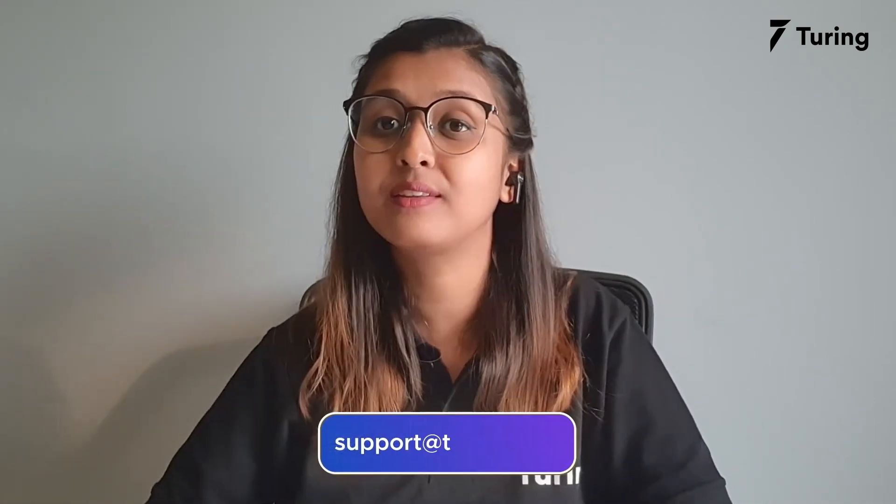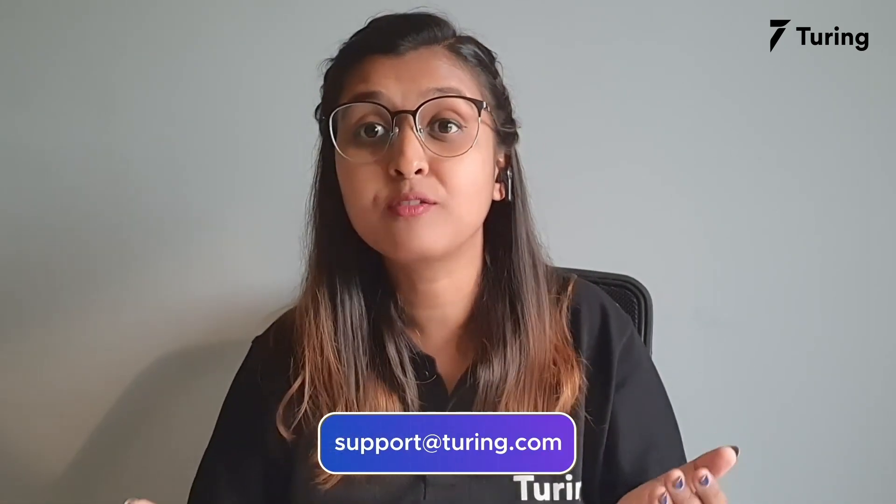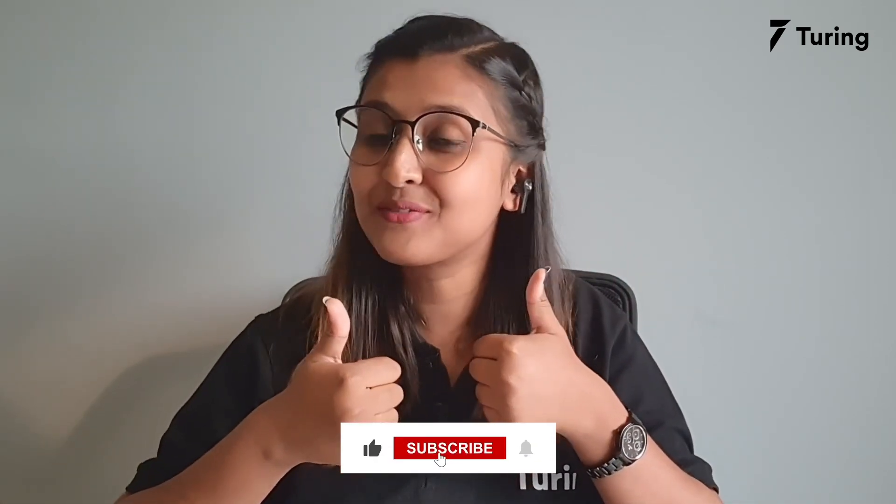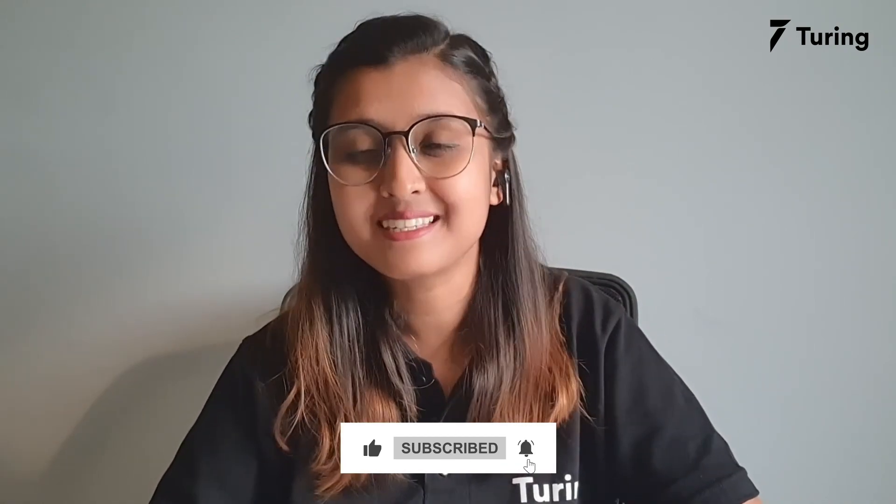That will be all from us today. If you have any questions, please feel free to drop us an email at support@turing.com. We will be back very soon with another chapter of Turing Converse. Till then, let us know in the comments below what you liked about this video and what you'd like to see next. Also, don't forget to give us a thumbs up if you liked this video. Take care and stay safe.